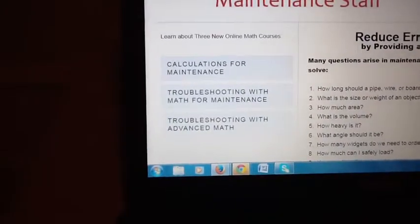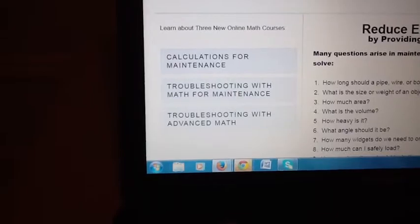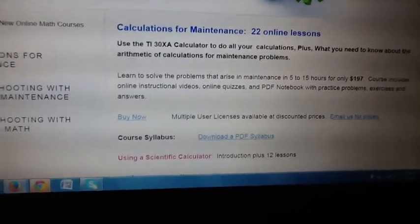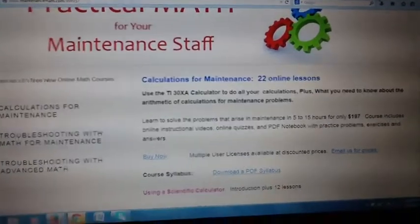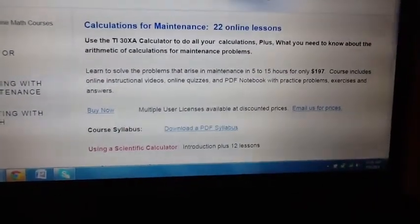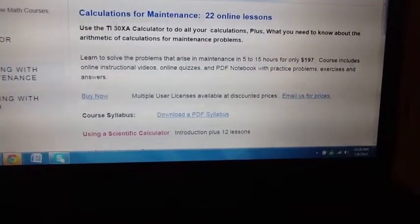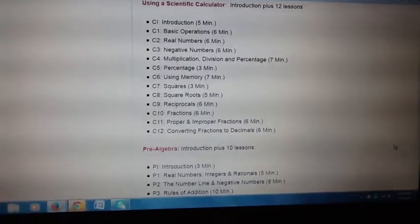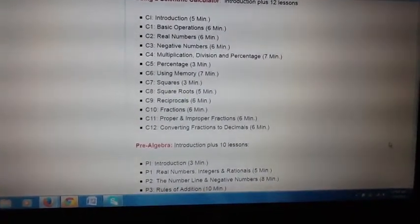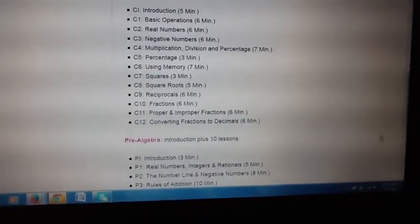We actually have three courses that build on each other. The first is Calculations for Maintenance — that's the beginning course. Then Troubleshooting with Math for Maintenance. And finally, Troubleshooting with Advanced Math. The Calculations with Maintenance Math course is 22 online lessons. All of our training is now online, delivered through a learning management system. It's interactive, there is a notebook, online quizzes, and you can follow the exact progress of any of your students. Essentially, we teach the student to use the scientific calculator effectively, and most students are thrilled when they learn to do this.